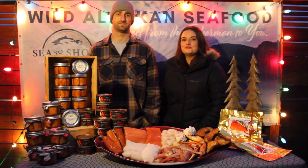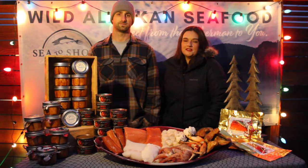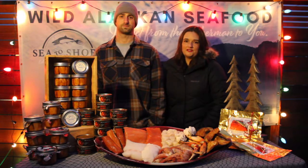Hi everybody, thank you for taking the time to join us in the Everett Holiday Farmers Market. We know things look a little bit different this year, but we're excited to be able to virtually share some holiday gift options that we have, as well as some other products we have to offer.